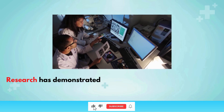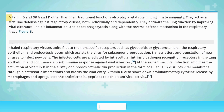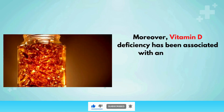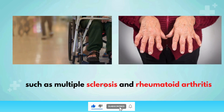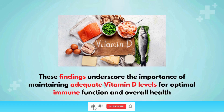Research has demonstrated that sufficient vitamin D levels are linked to a reduced risk of infections and autoimmune diseases. For example, studies have shown that individuals with higher vitamin D levels have a lower incidence of respiratory infections, including the flu and common cold. Moreover, vitamin D deficiency has been associated with an increased susceptibility to autoimmune conditions such as multiple sclerosis and rheumatoid arthritis, underscoring the importance of maintaining adequate vitamin D levels for optimal immune function and overall health.